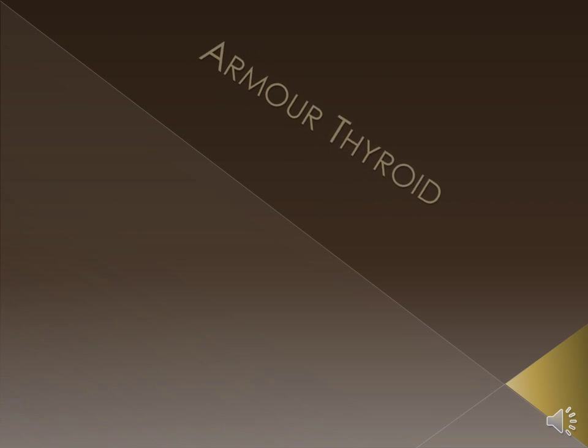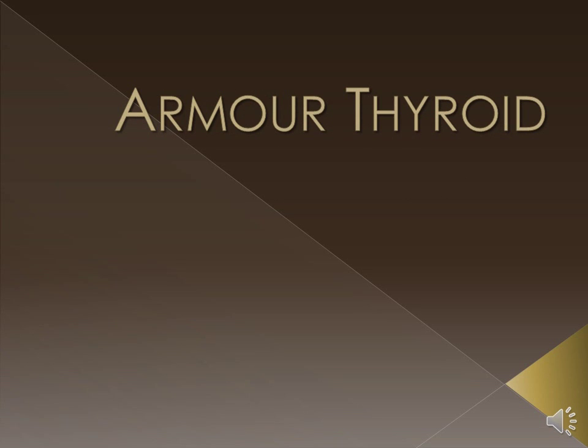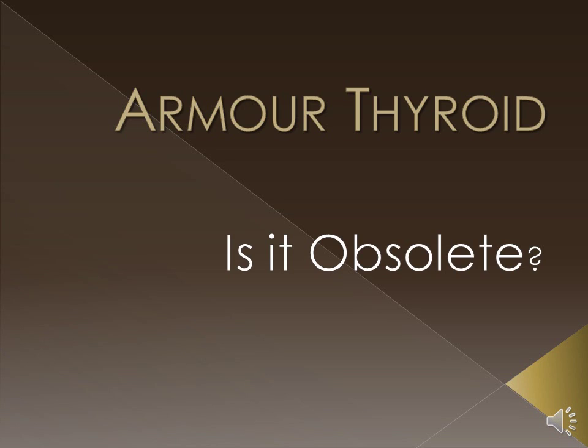In this video, we're going to take a brief look at Armour Thyroid and go over some situations and examples that will hopefully help you answer the question: is Armour Thyroid obsolete?